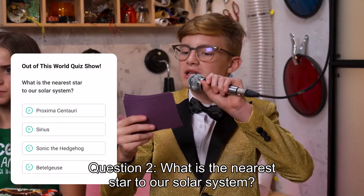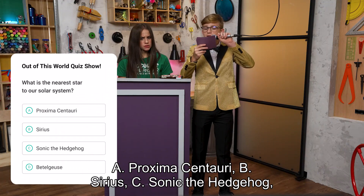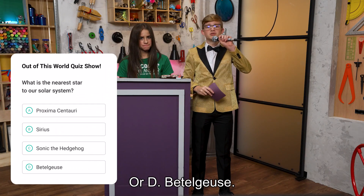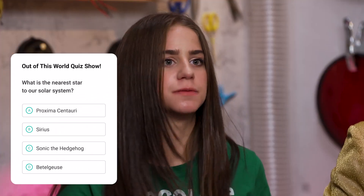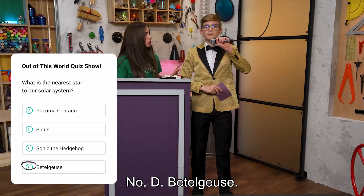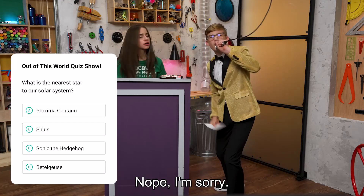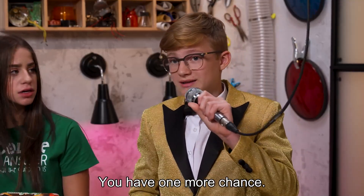Question two. What is the nearest star to our solar system? A. Proxima Centauri. B. Sirius. C. Sonic the Hedgehog. Or D. Beetlejuice. Nearest star — I'll go with D. Beetlejuice. Final answer? Let's check that out. Nope, I'm sorry, but the correct answer was A. Proxima Centauri. I knew it.